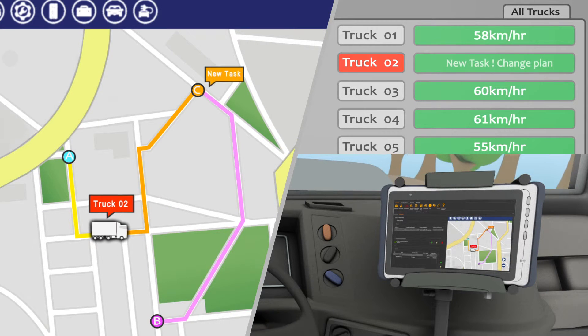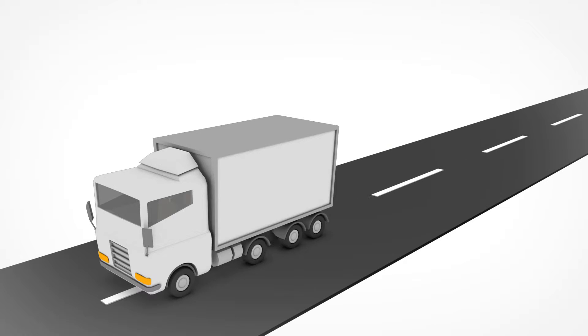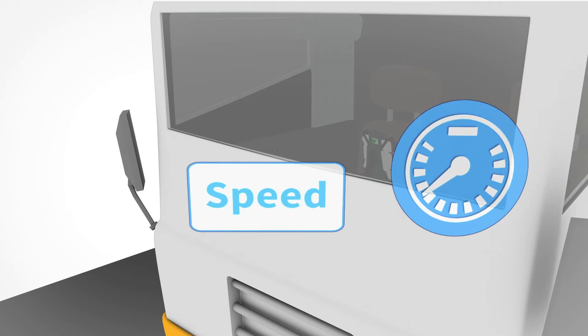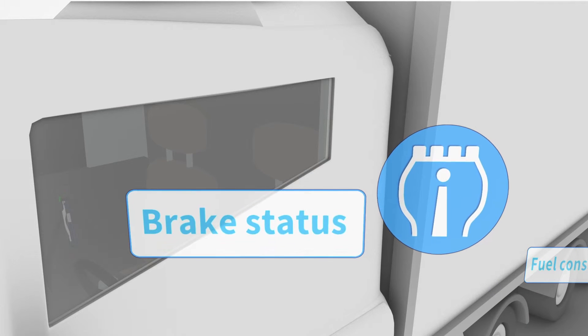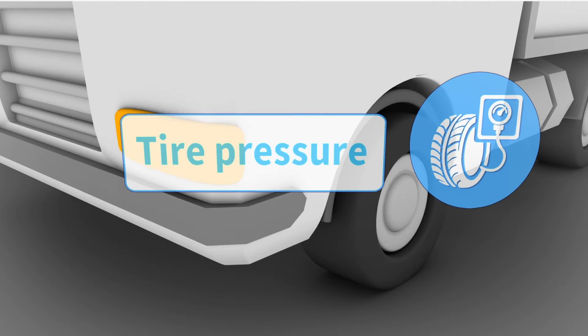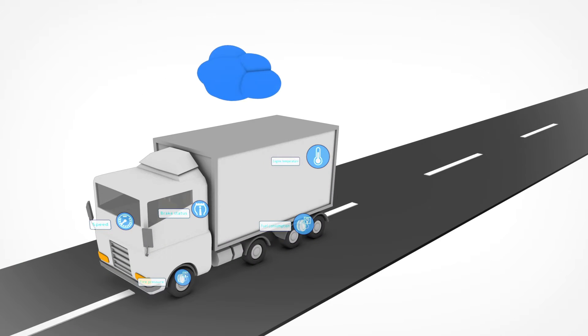Real-time vehicle location information also allows operators to dynamically assign pickups and deliveries. In addition, vehicles with onboard sensors making real-time measurements of metrics such as speed and direction, fuel consumption, brake status, tire pressure, and engine temperature can push the collected data to the cloud.